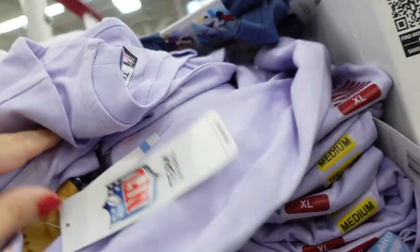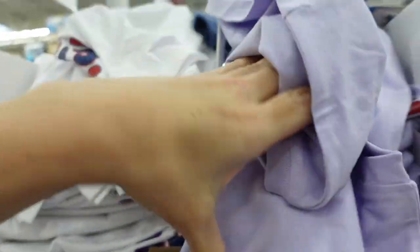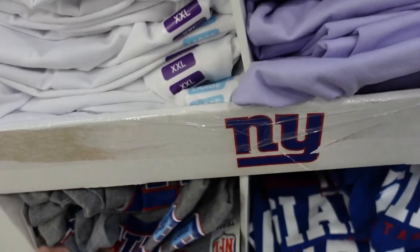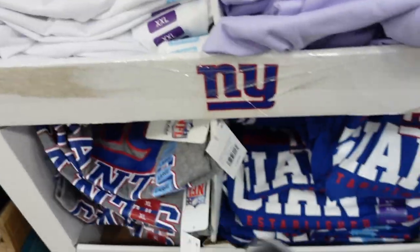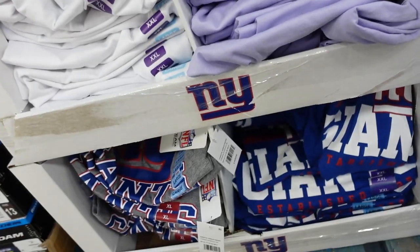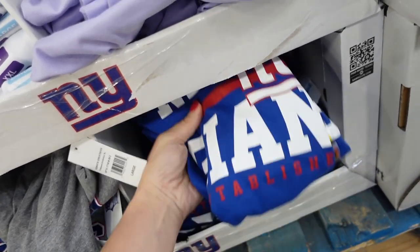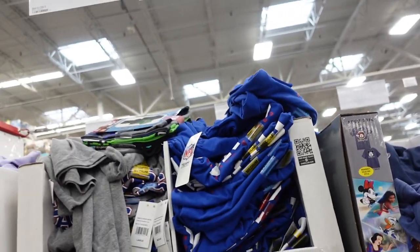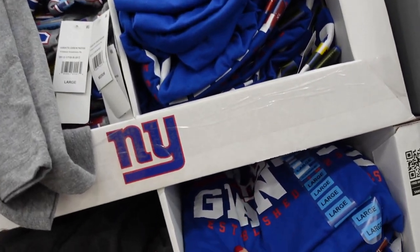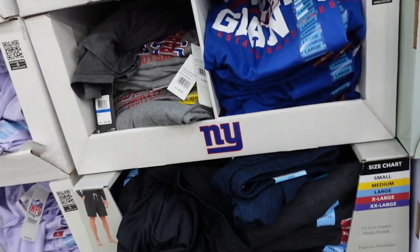They have the classic red, white, and blue, then also a purple option. There's a cute little dog graphic, and the men's tees in red, blue, and gray are also $16.98.